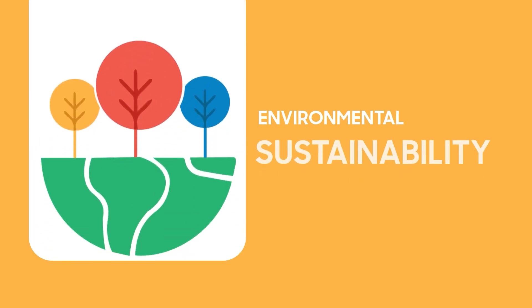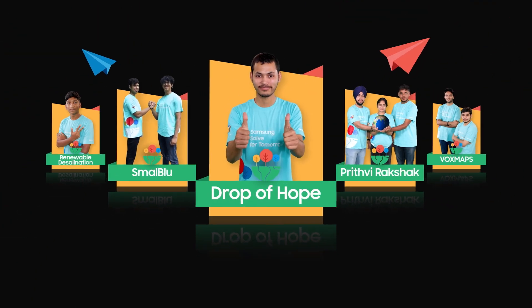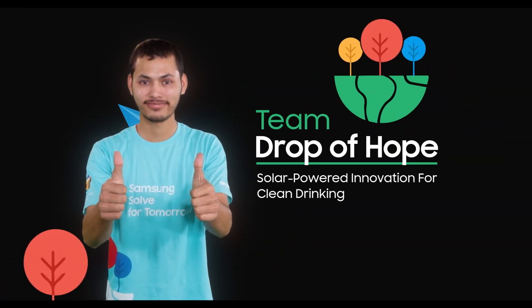For the theme Environmental Sustainability via Technology, the first finalist is Drop of Hope, that is extracting water from air using solar power.